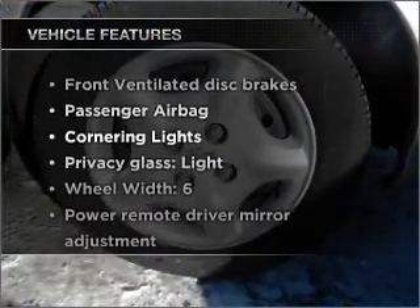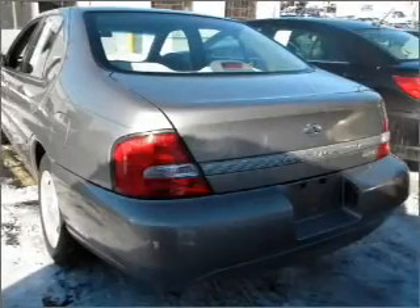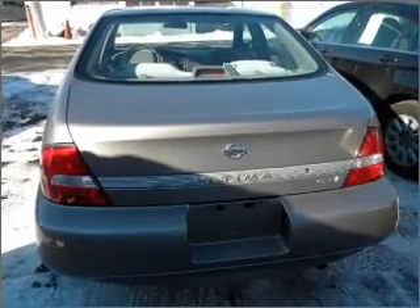Plus, enjoy these notable features that are included in this vehicle: air conditioning, power door locks, power windows, power steering, cruise control, power mirrors, an AM-FM stereo, and an adjustable tilt steering wheel.